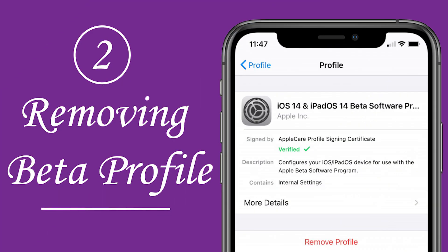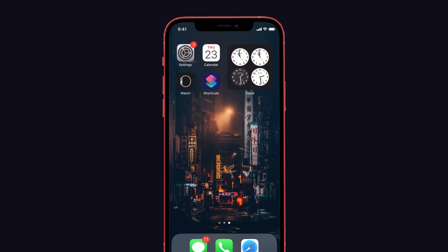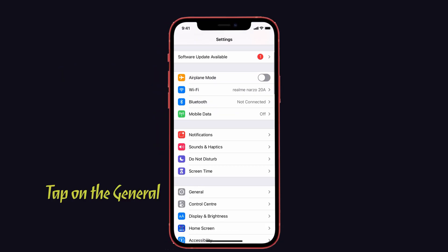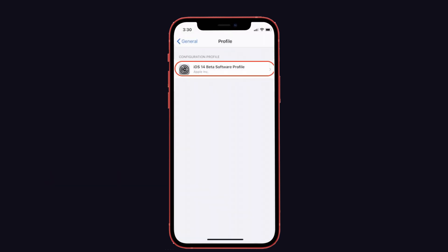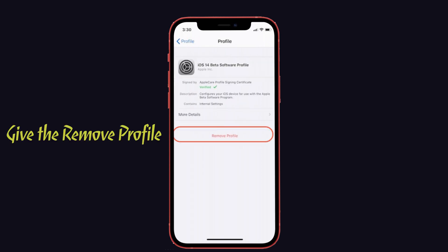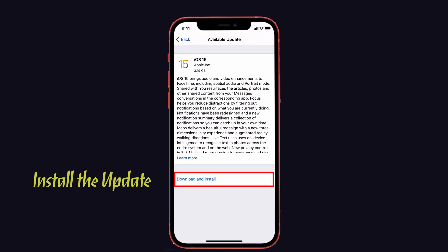Next, solution number two is removing the beta profile. Removing the beta profile and rebooting your iPhone may help you to install iOS 15 smoothly. To do that, on your iPhone go to Settings, tap on General, and choose Profiles. Here you can see the iOS beta profile. Tap on it and select Remove Profile to complete the process. Then restart your device. After that, go back to Software Update and try to install it.